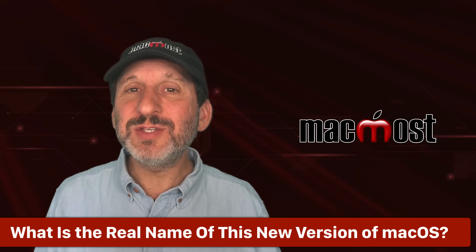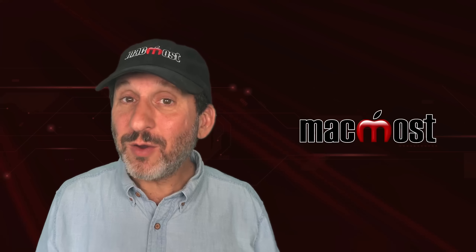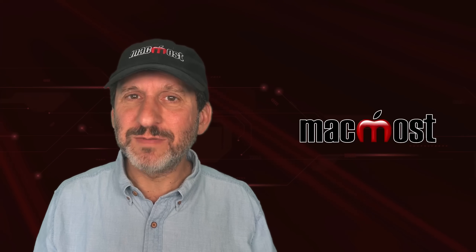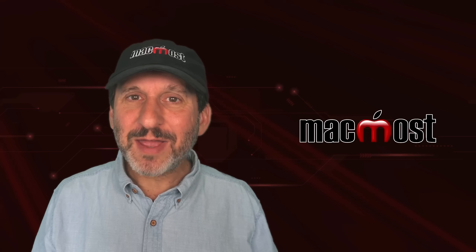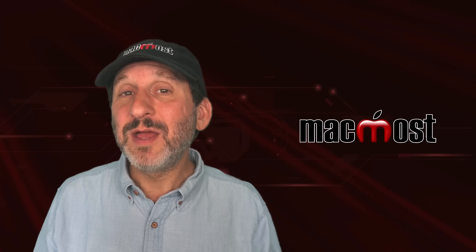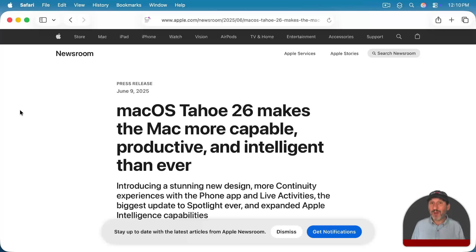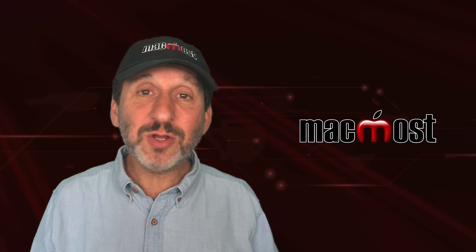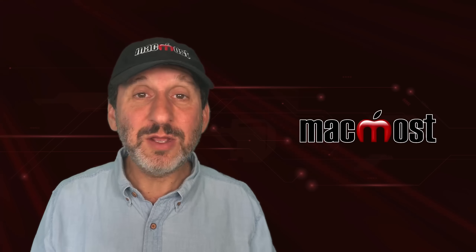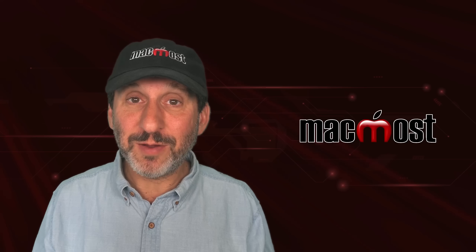So what is this new version of macOS really called? Is it called macOS Tahoe, macOS 26, or some combination? Apple in several places refers to it as macOS Tahoe 26. You can also just refer to it as macOS Tahoe and everybody will know what you're talking about. And you can also just refer to it as macOS 26 — that's pretty clear as well.